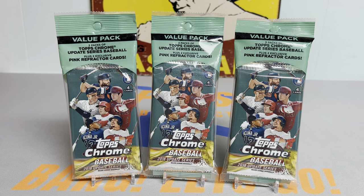Hey everybody, it's Ped's Card Collection coming back at you with another video. Tonight we're going to be opening up three value packs of 2018 Topps Chrome Update Baseball — home of the Shohei Otani, Ronald Acuna Jr., and Juan Soto rookie card.